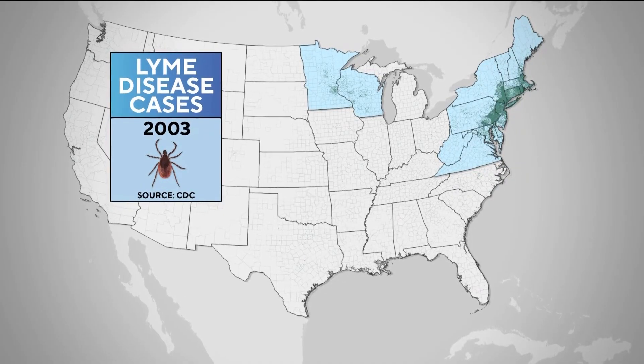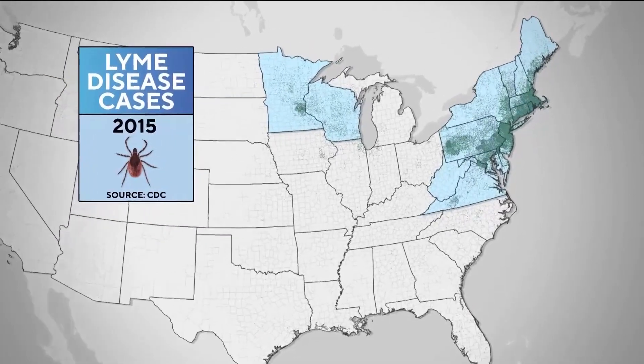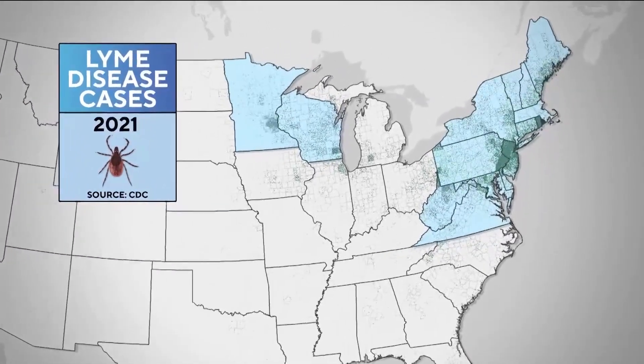This map shows the increase over the past 20 years in reported cases of Lyme disease, the most common but not the only tick-borne infection in the U.S. Researchers are finding ticks moving into new areas. Changes in the season — summers getting hotter and longer — allow ticks to move into areas that were historically too cold for them.